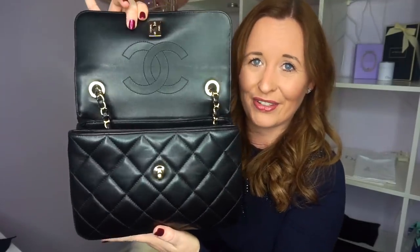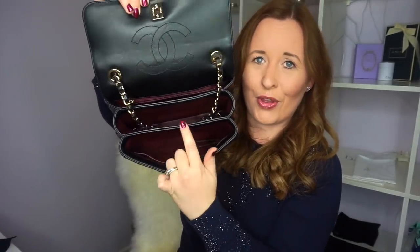Let me open it up and show you inside. Inside you have the lovely CC and your one, two, three pockets. It's a beautiful bag and it's got the pocket on the back. This will be one of the bags that I review in the next couple of weeks because I love it so much. I think it's so beautiful — I could do a whole video on it and I will do a whole video on this bag very shortly.